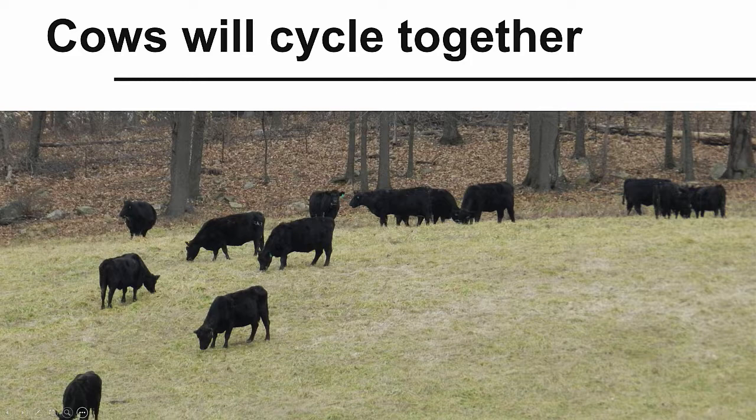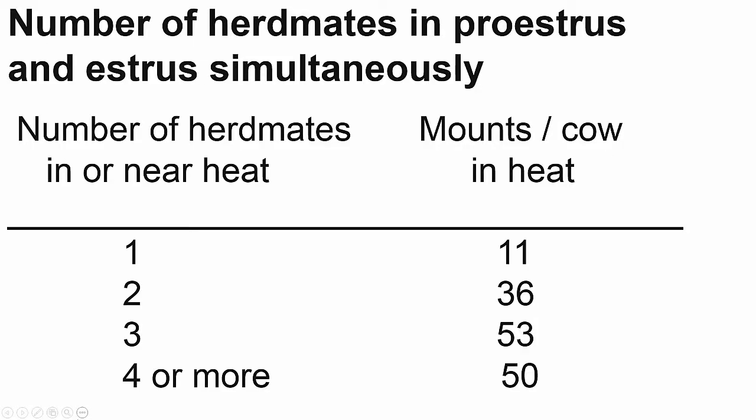The number of herd mates can influence your heat detection success as well. Small numbers of cows can be very challenging for heat detection. If a pecking order is established, some cows will never be ridden even if they are in heat, and some cows will show zero interest in being ridden. The boss cow may not let anyone ride her. But the more herd mates, the more likely heat will be shown. Bull calves running alongside cows may also aid in heat detection by riding or attempting to ride cows. The number of herd mates in proestrus and estrus simultaneously will increase the number of mounts per cow in heat and makes detection much easier. Synchronizing your cows may also aid in your ability to accurately detect heat because more cows will cycle together.